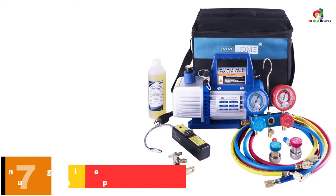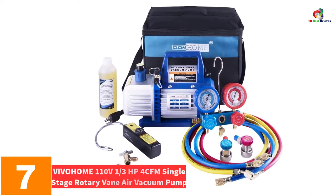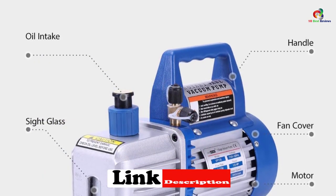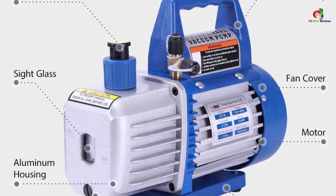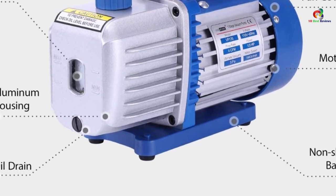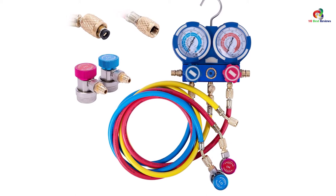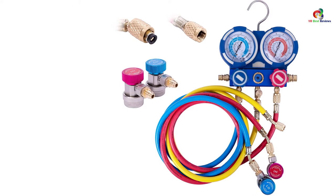At number 7, we have the VIVO HOME 110V 1/3 HP 4 CFM Single Stage Rotary Vane Air Vacuum Pump. If your search is dictated by the need to change locations frequently, this is the one to look up to. By its nature and construction, this pump is small, light, and very portable. It features an ergonomic handle that exudes superior comfort and expedites portability. Also accompanying the pump are color-coded hoses to aid in identifying pressure ratings and different uses.